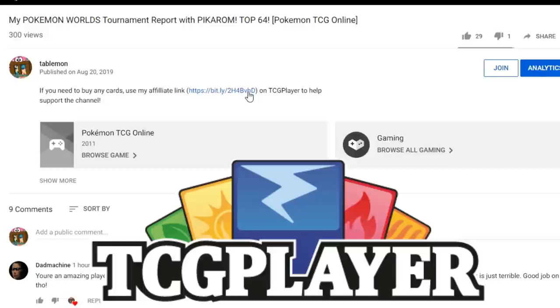If you're planning on buying any cards from TCGplayer, make sure you use our affiliate link in the description of our video to help support the channel. It's the best way to do it and it's free.